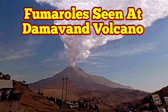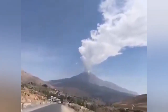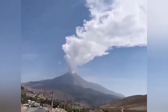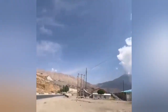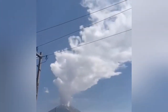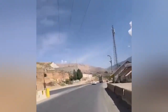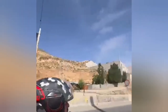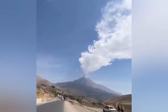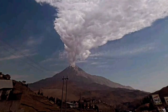We have reports about the fumaroles seen at the summit of the Damavand volcano, which is the highest volcano in Europe and Asia — 5.5 kilometers and around 150 meters more than that. Today, they have been observing fumaroles degassing at the summit of the volcano. This is less than 24 hours after the earthquakes in the nearby area, where the fault line is actually related to this and is covered by the recent lavas from this volcano.